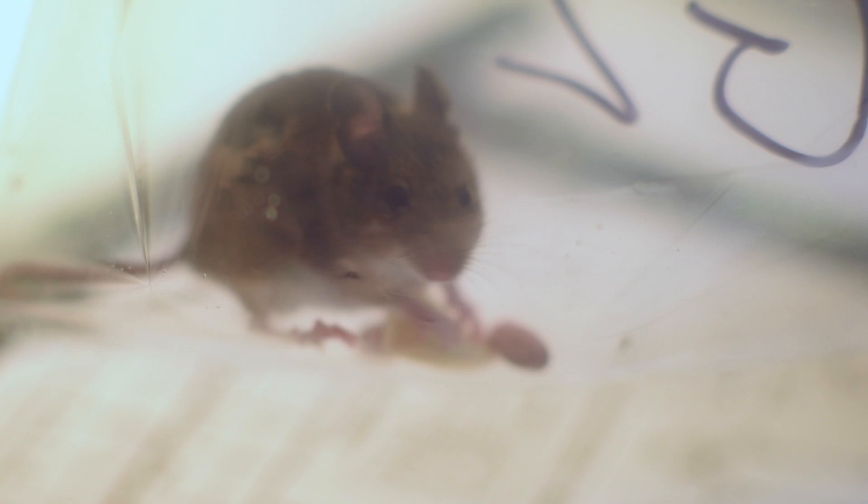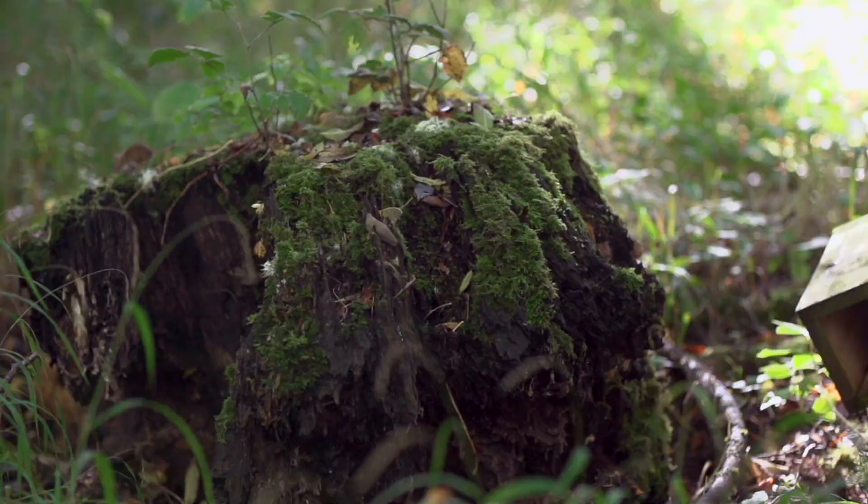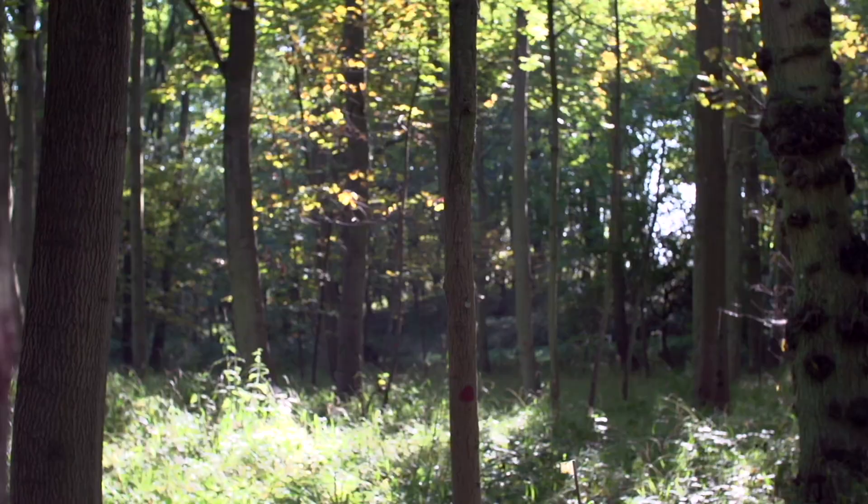They're the major dispersers of native tree seeds. Their behaviour will have to a certain extent determined the structure of the woodland.